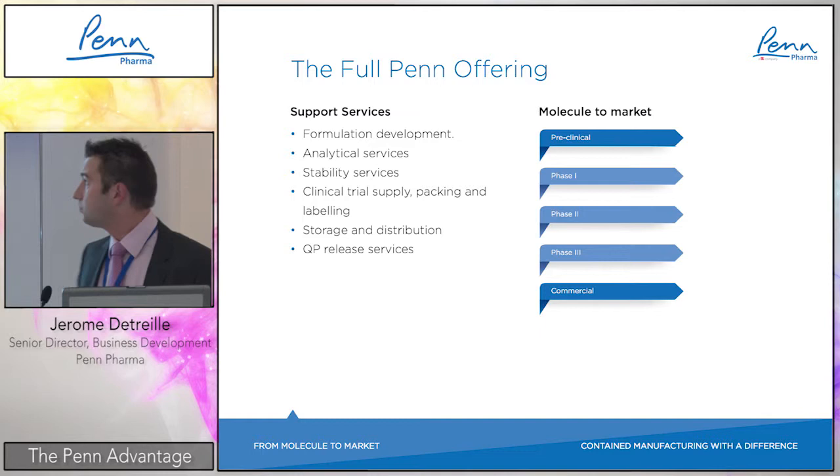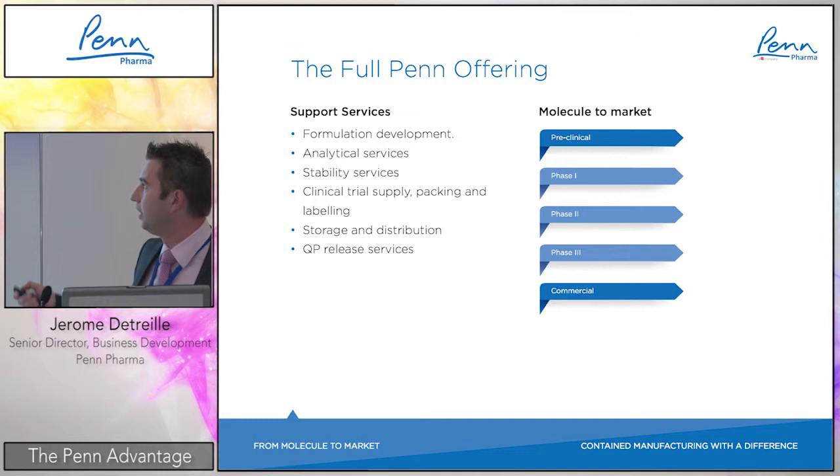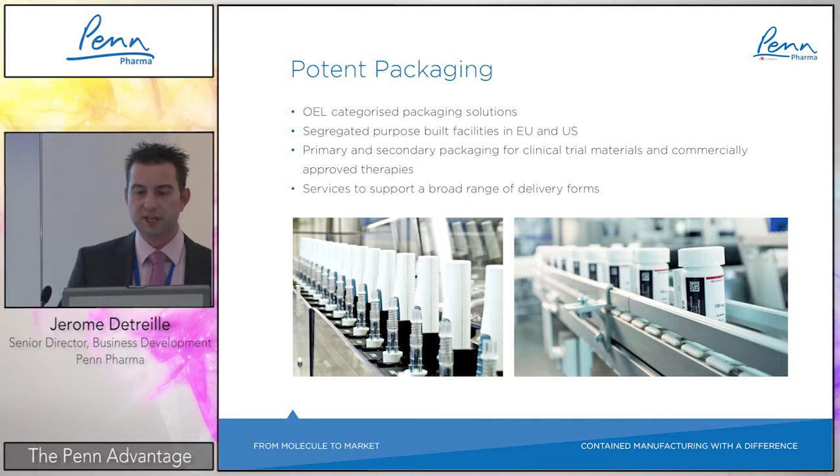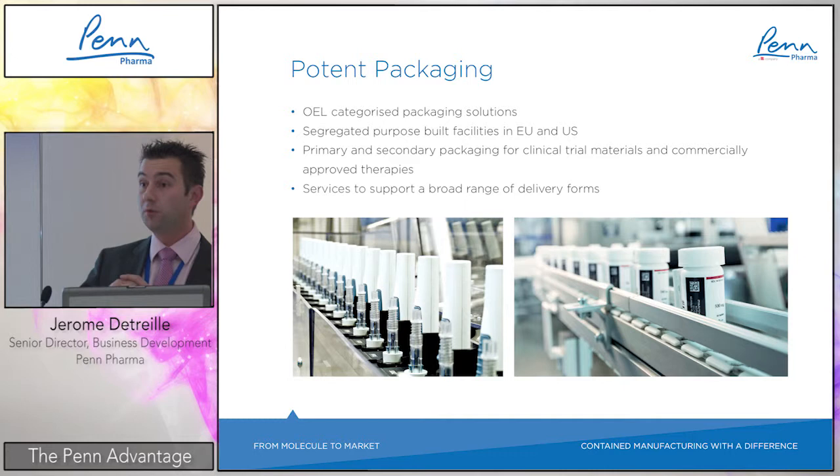We can assist at all levels — development, manufacturing, and packaging — from early preclinical up to commercial. An important recent milestone is that we have been acquired by PCI, which opens many additional opportunities within the packaging domain of the group, and especially regarding potent packaging.